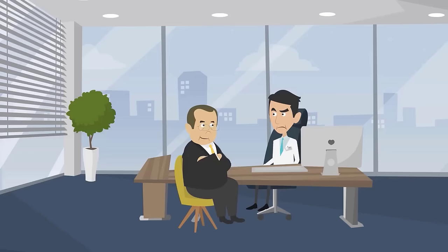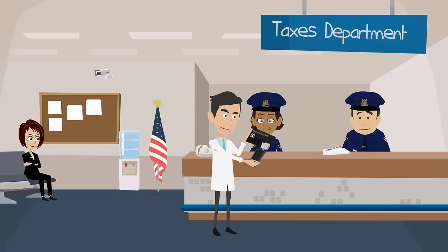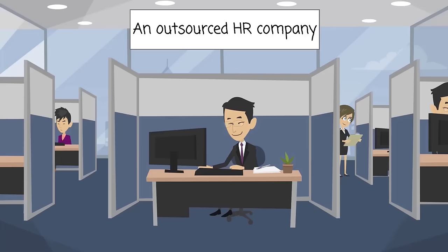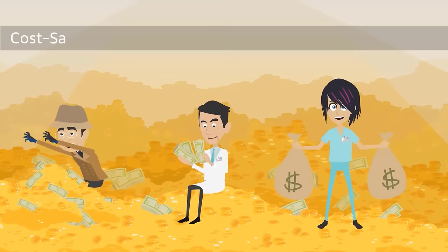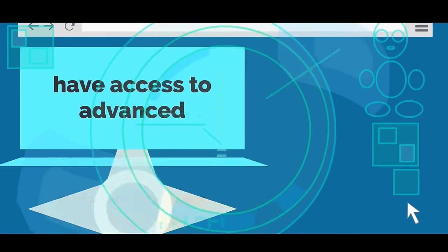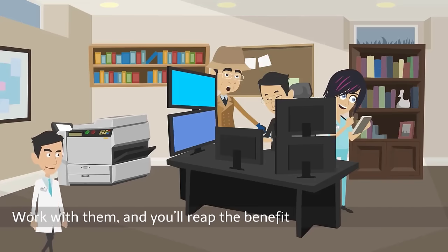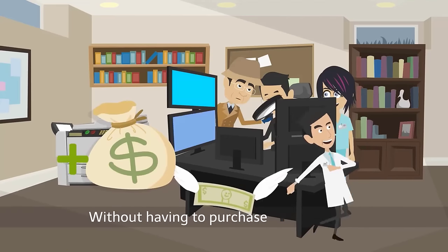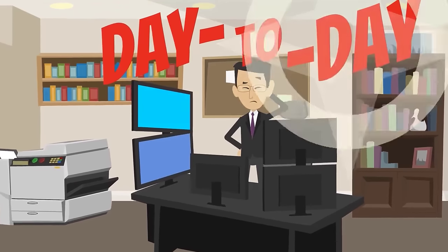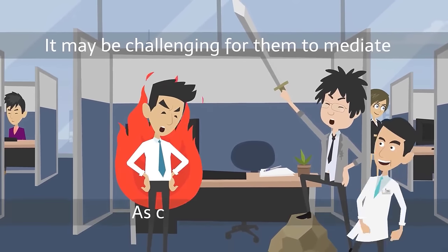But hiring a full-time HR employee or team can be an expensive option for smaller, growing practices. Paying the taxes and benefits necessary when adding another team member may not be realistic for your budget. An outsourced HR company provides cost savings with a wider variety of services and expertise. Many HR companies have access to advanced software programs they will use to manage important aspects of your practice. Work with them and you'll reap the benefits of these technologies without having to purchase them yourself. However, an HR company will not be familiar with the day-to-day workings of your practice. Should a dispute between employees arise, it may be challenging for them to mediate as complete outsiders.